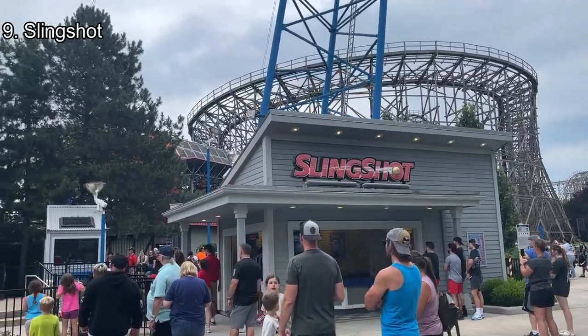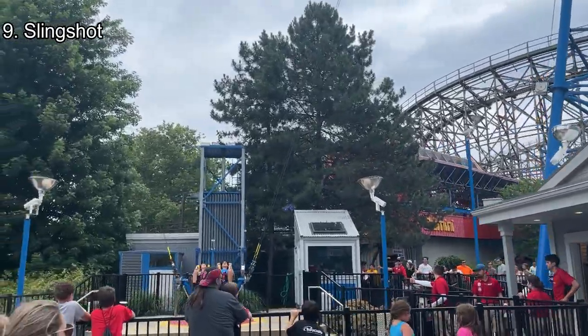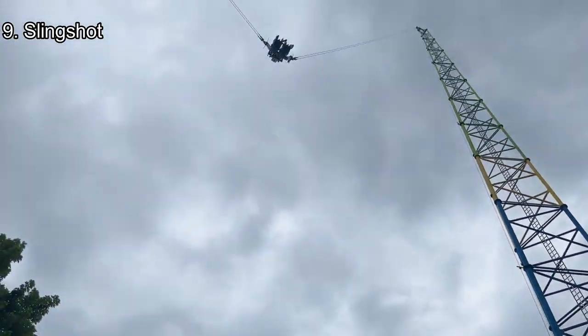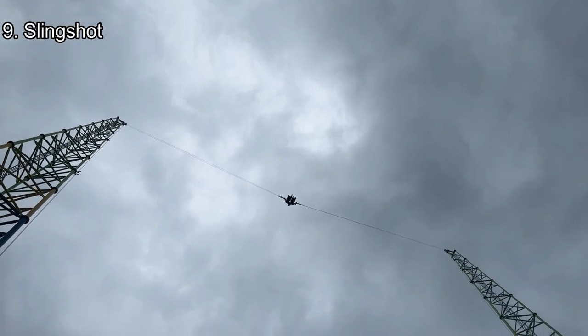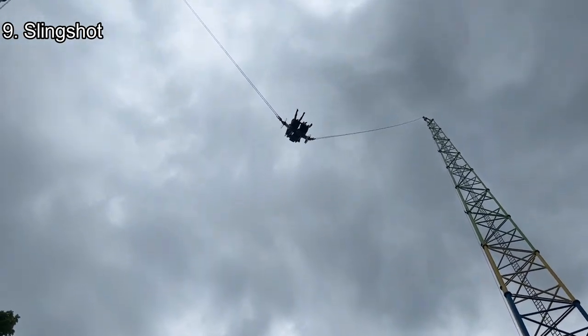Number 9: Slingshot. The last upcharge attraction is Slingshot. I've never ridden, but I know how the experience should be nonetheless. Slingshot starts with a launch straight up, causing some good force before you launch over 360 feet into the sky. Once in the sky, riders will twist and rotate, flipping multiple times in some good negatives and forward G-forces.